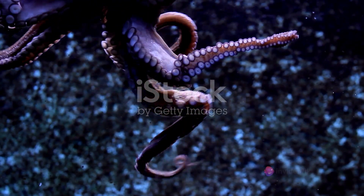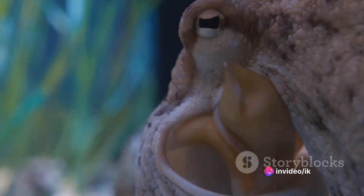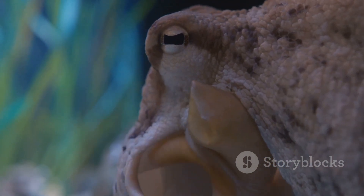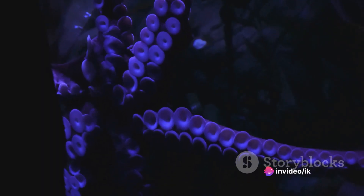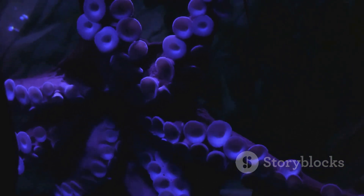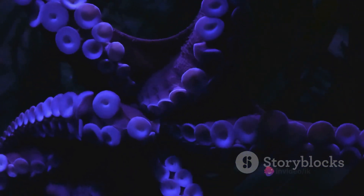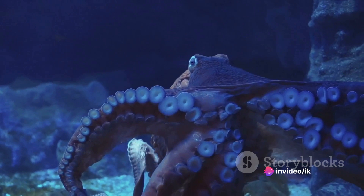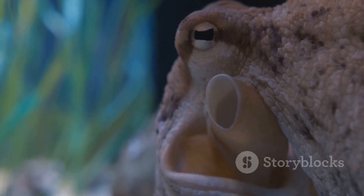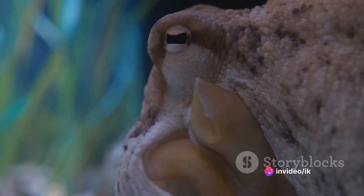This means an octopus can multitask like no other creature on Earth. Octopus blood is another unique characteristic — it's blue, due to a copper-rich protein called hemocyanin, which is more efficient than hemoglobin for oxygen transport in cold, low-oxygen environments. Octopuses can also change not just their color, but their shape and texture to blend in perfectly with their surroundings, making them masters of disguise. They're also incredibly intelligent, exhibiting advanced problem-solving abilities — unscrewing jars to reach food, navigating mazes with ease, and some species even collect coconut shells to build fortresses.